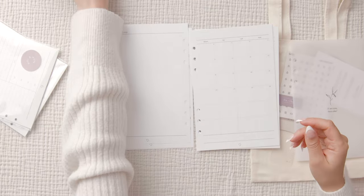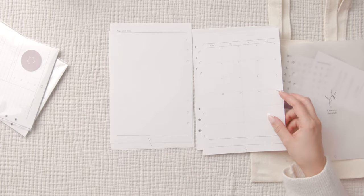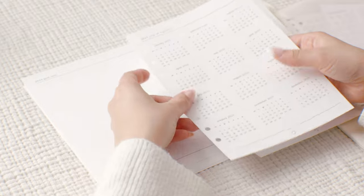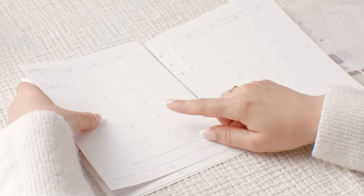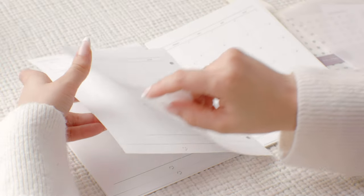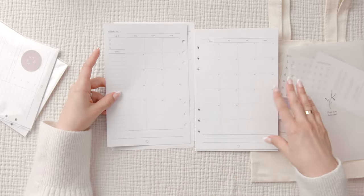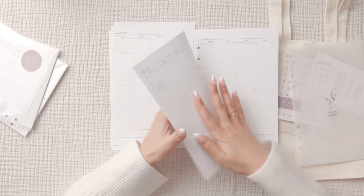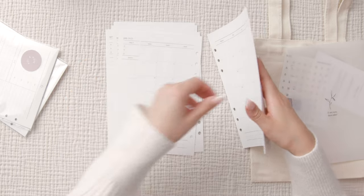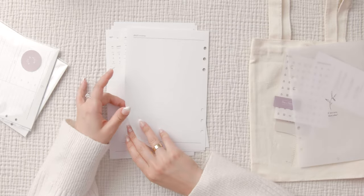I'm going to remove October. Since this is March, what I'm going to do is glue the year-at-a-glance page back to back with the next page so it goes straight from 2023 to the March 2023 monthly overview, which is the month we're entering. So we have March, April, May, June, July, and probably all the way up to December.